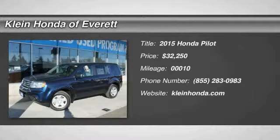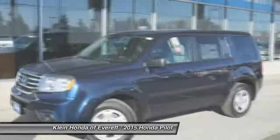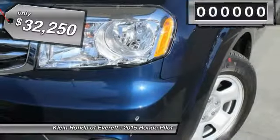The 2015 Pilot. Optimal utility. Indulgent interior. Powerful performer. You'll be ready for almost anything in the Honda Pilot, and it's priced below $35,000.